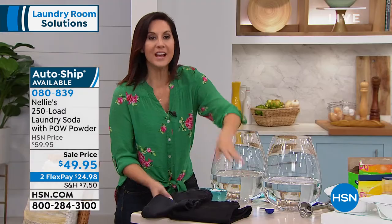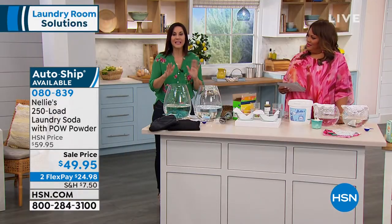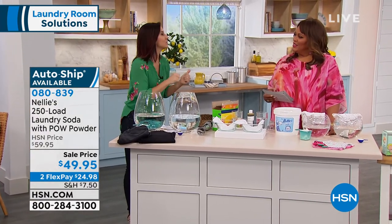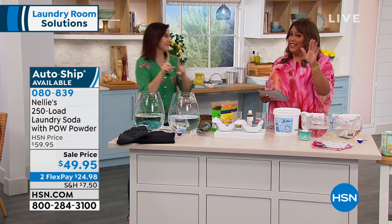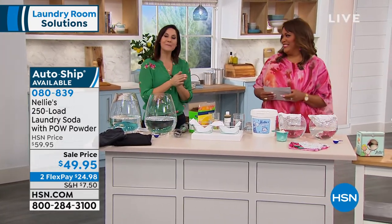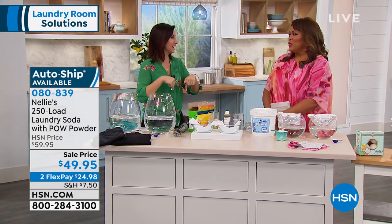We have a brand new recipe — we debuted it in January, and it was wildly popular. People have been calling headquarters saying, when is it going to be back? We sold 40,000 in one day. 40,000 in one day — it's amazing. And the only place you can get it in the entire world is right here at HSN.